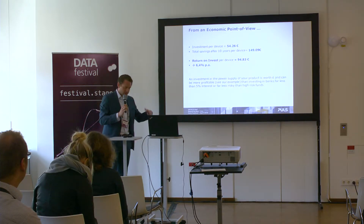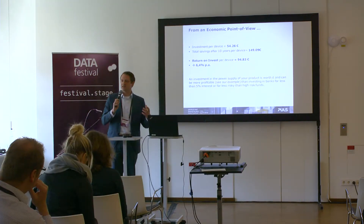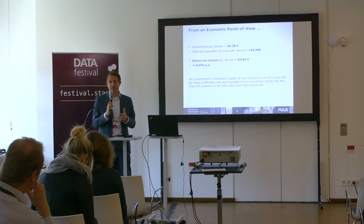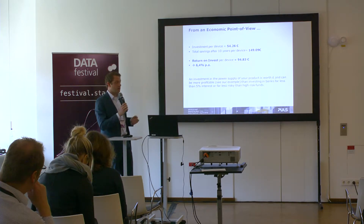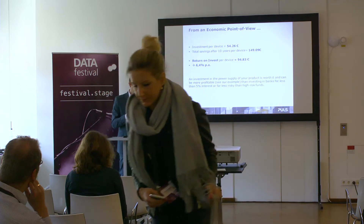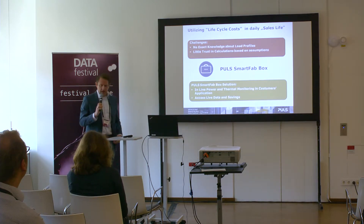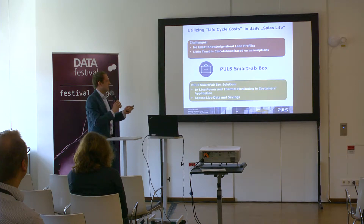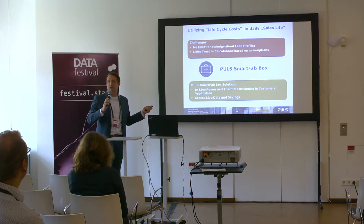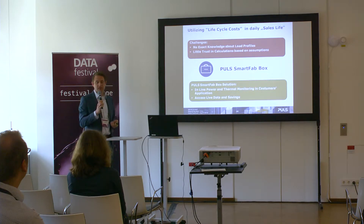You can also calculate return on investment from this data — investing in power supply efficiency, especially for powering large server parks, yields a better return rate than putting money in the bank. The challenges are clear: we have no exact knowledge about load profiles, we don't know how many amps the customer really needs, and there is little trust in calculations based on data sheets alone.